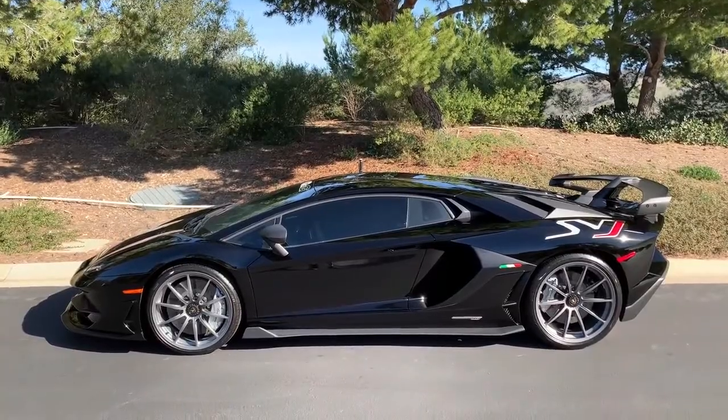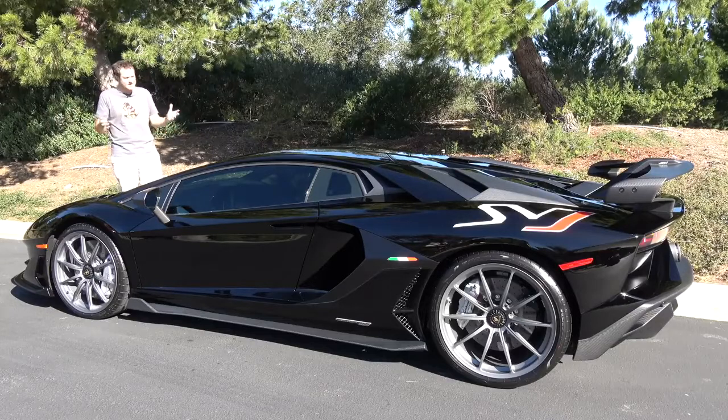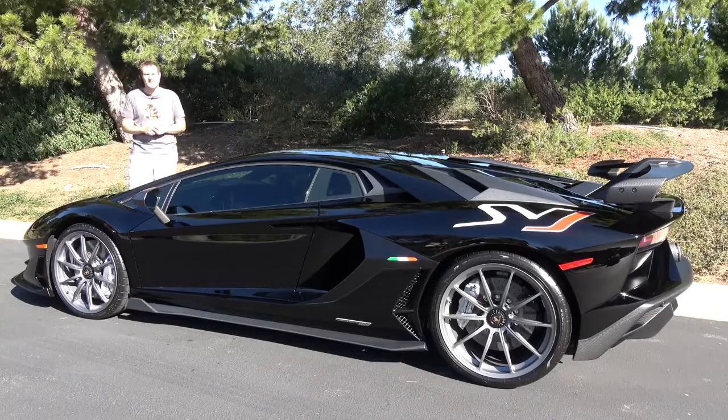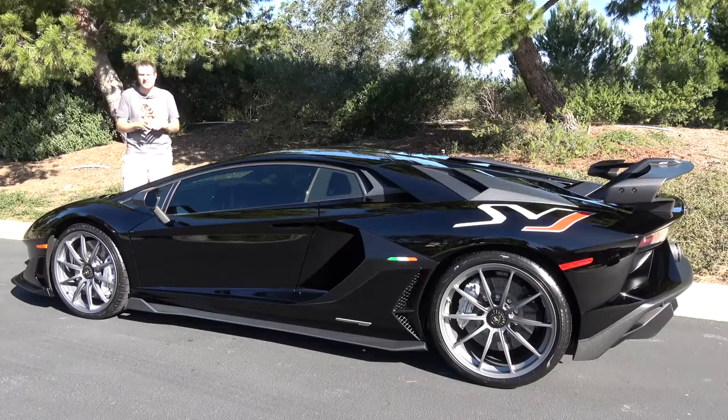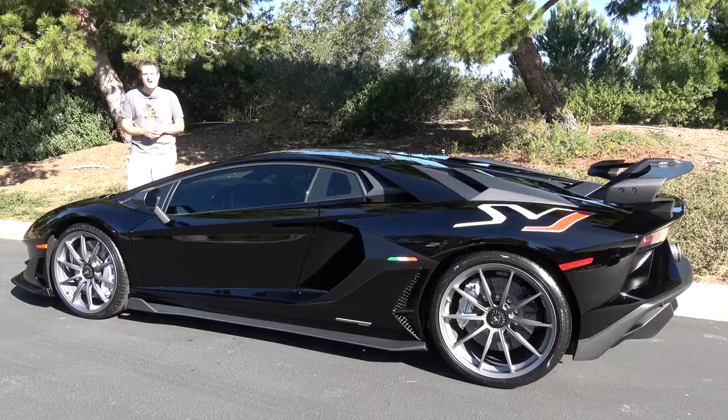Today I'm going to take a look at the SVJ and show you all of the quirks and features of the ultimate Lamborghini. Then I'm going to get it out on the road and drive it, and then I'm going to give it a Doug score. For more of my thoughts on the SVJ, click the link below to visit autotrader.com/oversteer, where I've compiled a list of some of the best older Lamborghini models currently listed for sale on Autotrader.